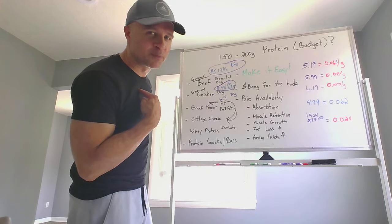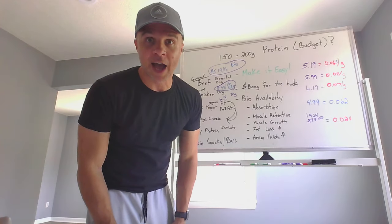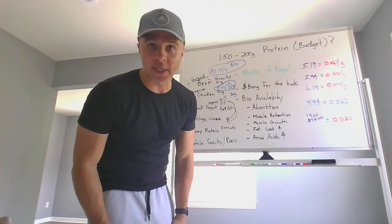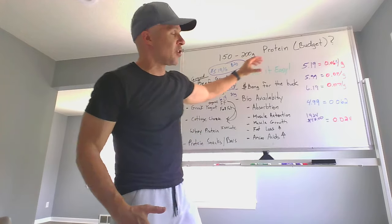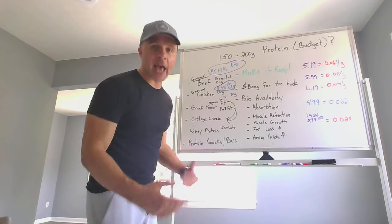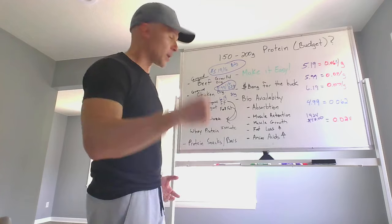If you look at this protein profile, you're not going to get it from fast food — you're just not. It's going to cost you $20 to $25 a day versus five dollars to get 80 grams of protein at home. Nothing is ever going to outweigh making your own protein. You're not going to get it for 6 cents per gram at fast food or fast casual — it doesn't matter.